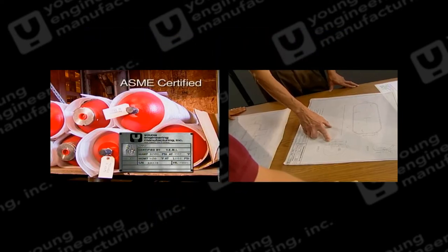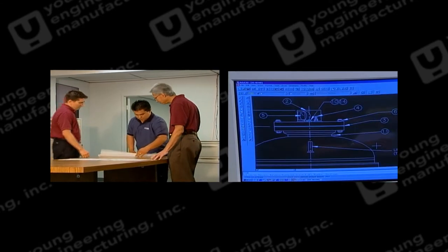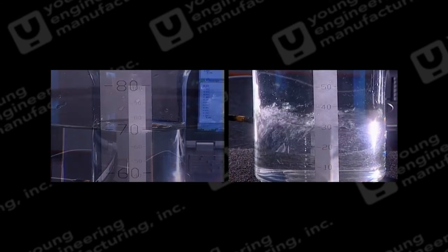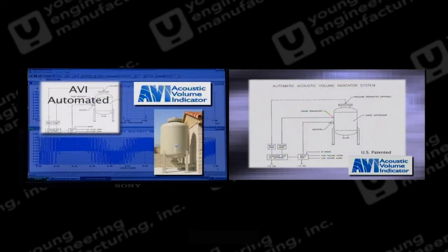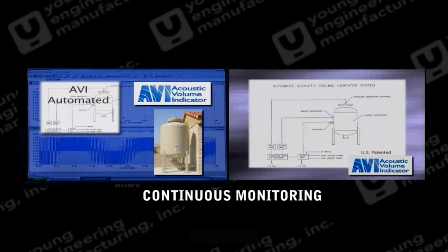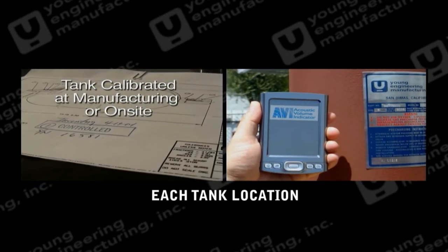Young Engineering has designed a patented non-invasive system that can monitor liquid or gas volumes in metallic tanks. The system is called an Acoustic Volume Indicator, or AVI. AVI can continuously monitor tanks unattended, or can be administered at each location with a handheld device.